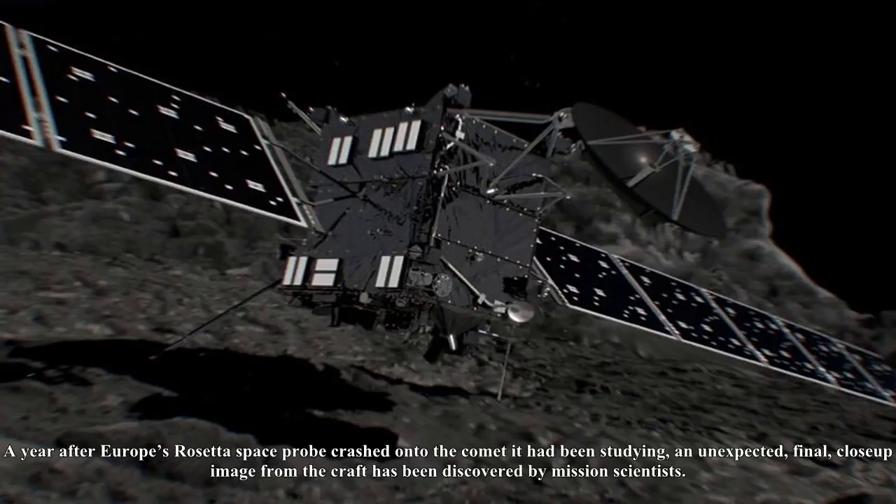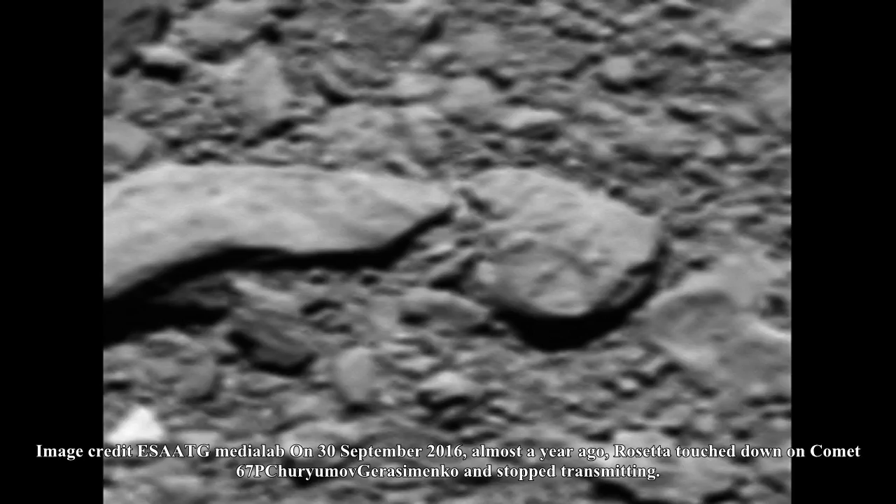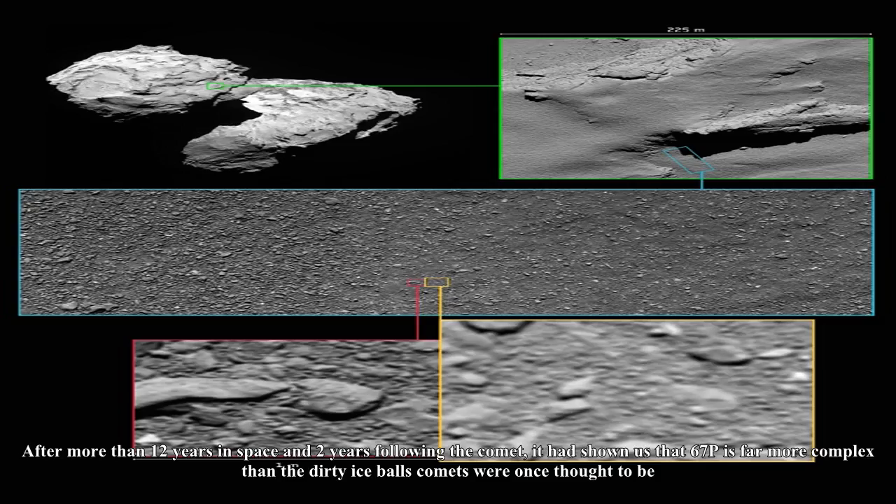A year after Europe's Rosetta space probe crashed onto the comet it had been studying, an unexpected final close-up image from the craft has been discovered by mission scientists. On 30 September 2016, Rosetta touched down on comet 67P/Churyumov–Gerasimenko and stopped transmitting.